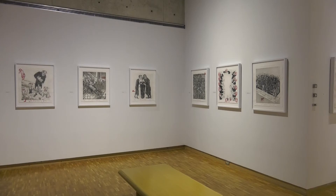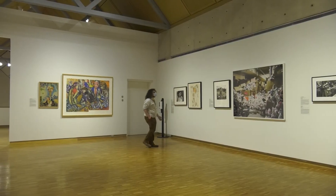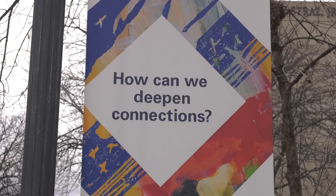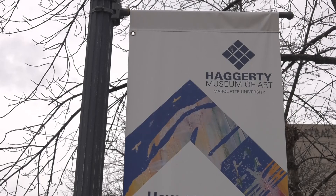Next time you're on campus, be sure to visit the Hagerty Museum of Art — free admission for all Marquette students and a chance to deeper connect with your learning. I'm Angelina Galulo for Marquette Wire News.